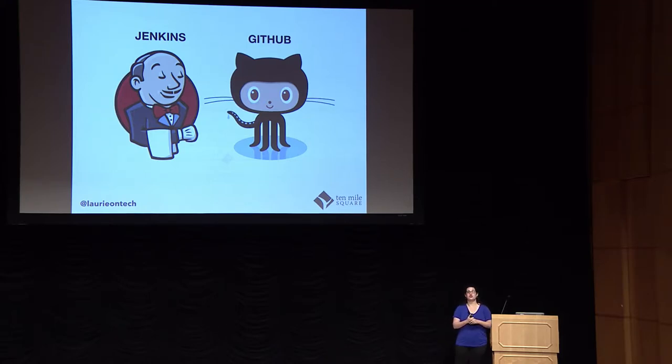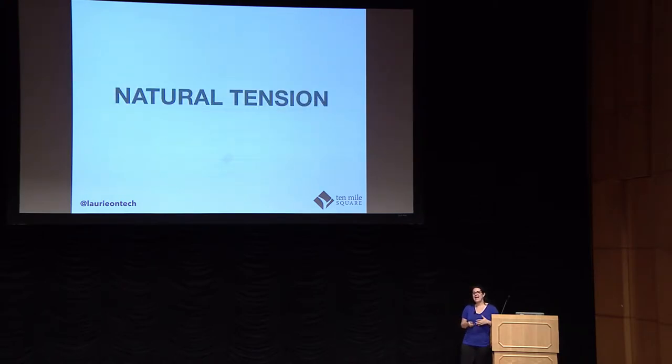I didn't really want to know. It sounded confusing and obnoxious and slightly evil. So the wall stood between me and operations, and I knew my side. And this created a natural tension that I think exists with a lot of teams between developers and operations — and it's what this culture of DevOps is supposed to help remediate.